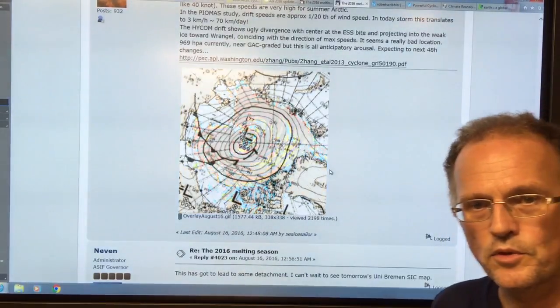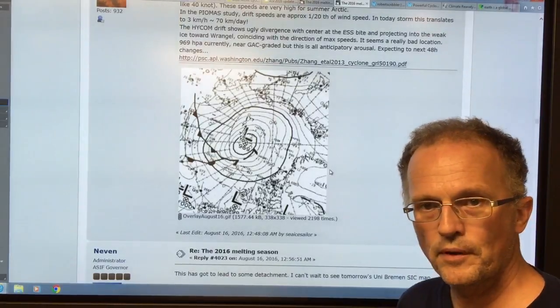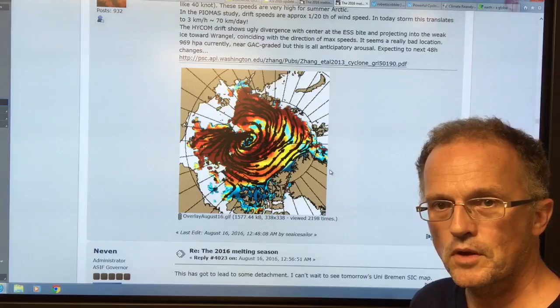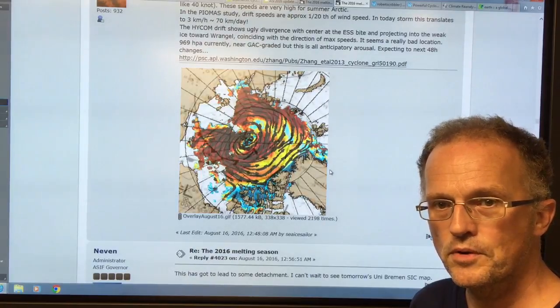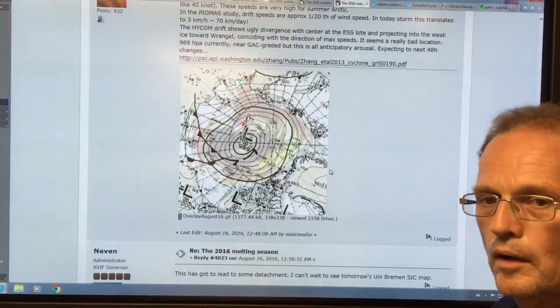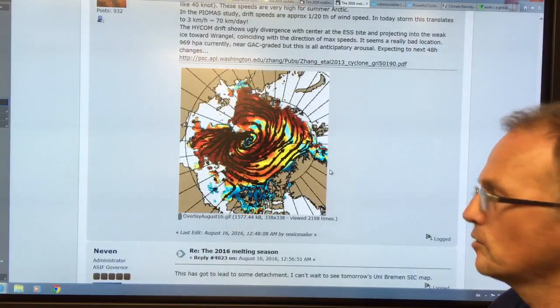Hello, I'm Paul Beckwith. I'm with the University of Ottawa Laboratory for Paleoclimatology and I'm talking about the destruction of the Arctic sea ice. This is part two: the shredding of the Arctic sea ice in mid-August.